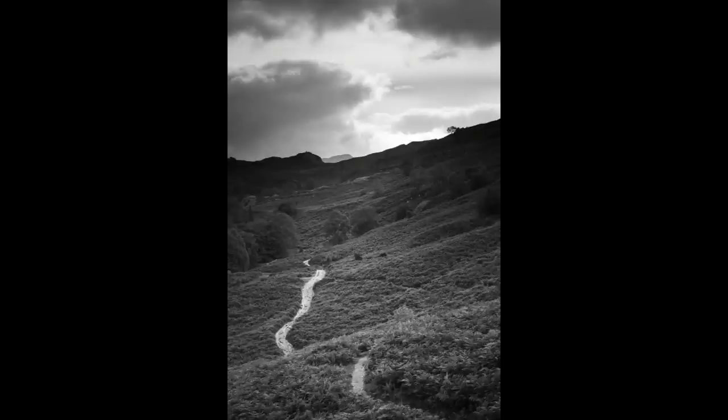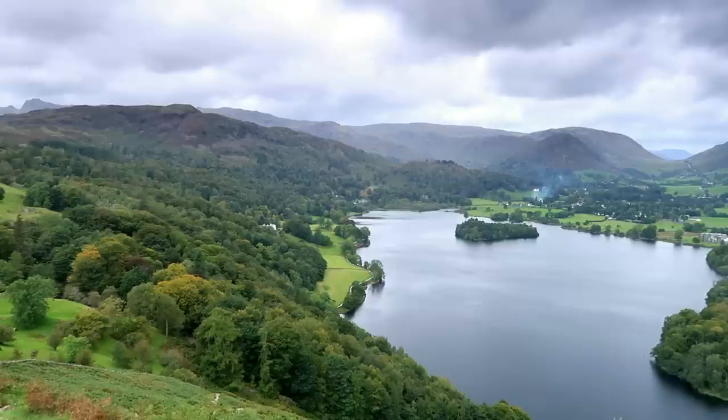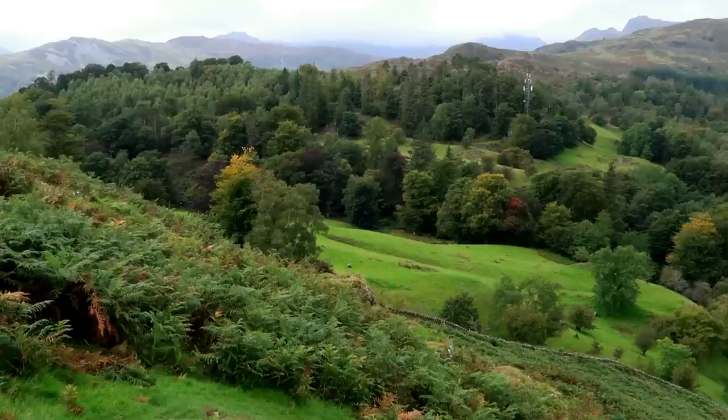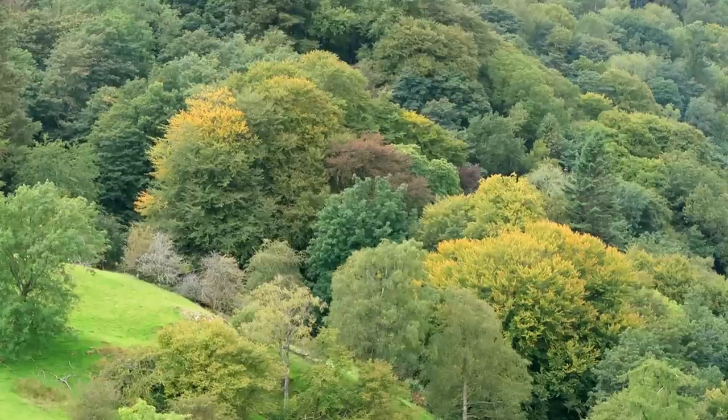It's quite a steep climb up Loughrigg Terrace, albeit very short. There are vantage points to stop off at every now and then just to admire the views of Grasmere below. The Langdale Pikes are slowly coming into sight. Looking around, the trees are slowly turning colour into their majestic autumnal hues.